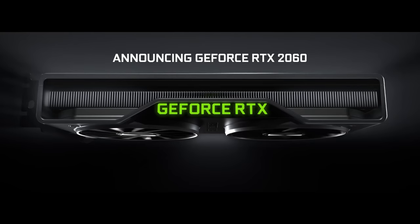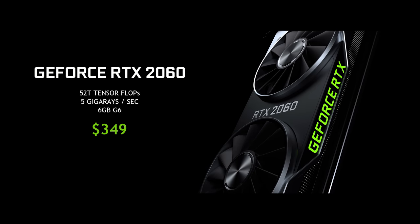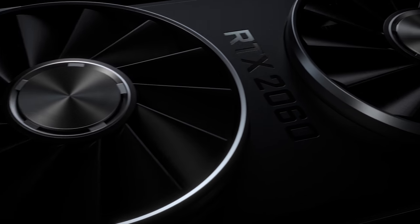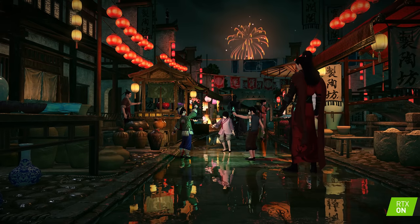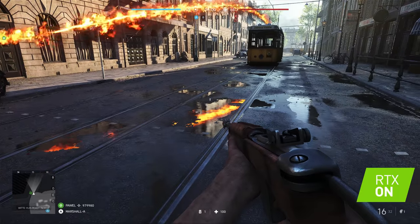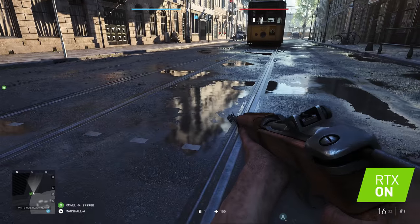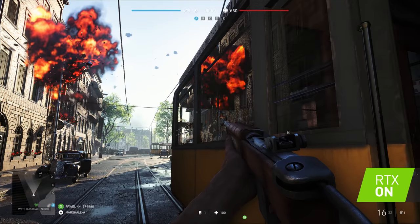The RTX 2060 is officially announced. This one is so inexpensive — it's $349. And from my friends back at home, this is the card that they have been waiting for: the budget-friendly machine that you can now build with RTX, with ray tracing enabled. One of my favorite parts about watching the press conference was that they showed a demo of Battlefield 5. We had seen one before when we were at Gamescom — turns out that one was run on the 2060.